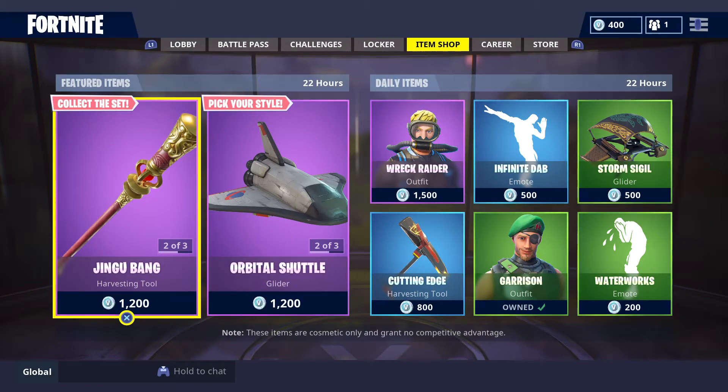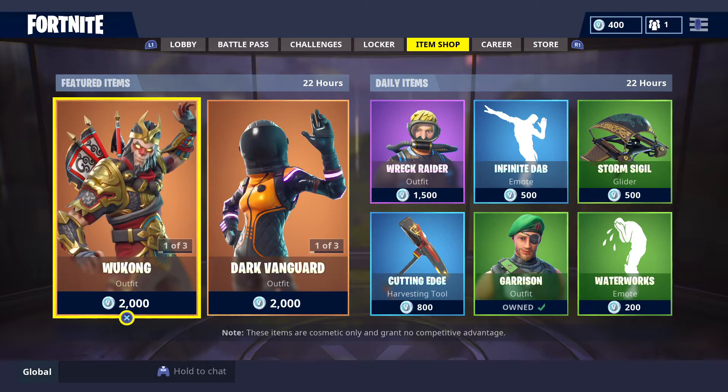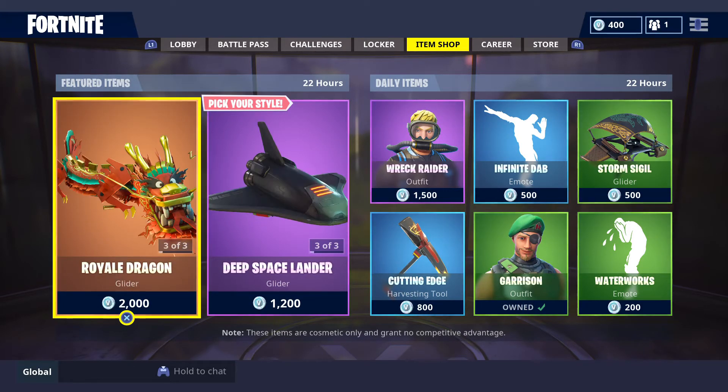How's it going my fellow Fortniteans? This is GFWars Gaming Australia's daily item shop update for Fortnite Battle Royale for this Wednesday the 10th of October 2018. Go ahead and click the subscribe button on our YouTube channel — it'll be most appreciated. Leave your likes and comments on any of our uploaded videos and live streams here on our channel.